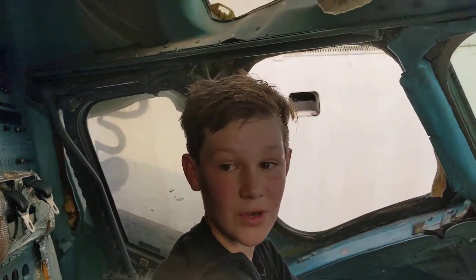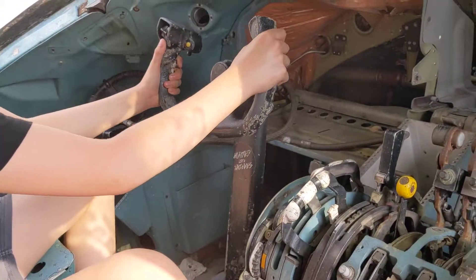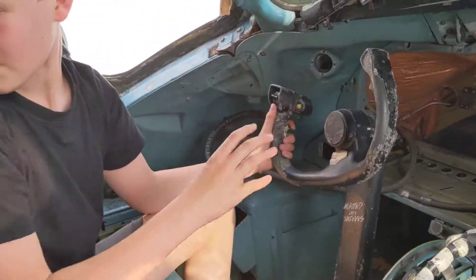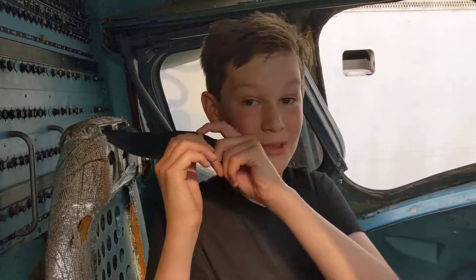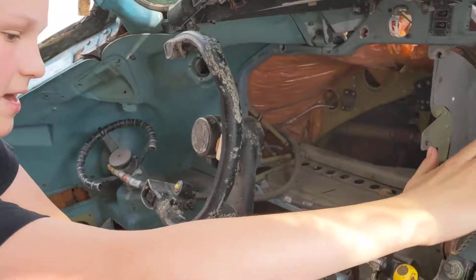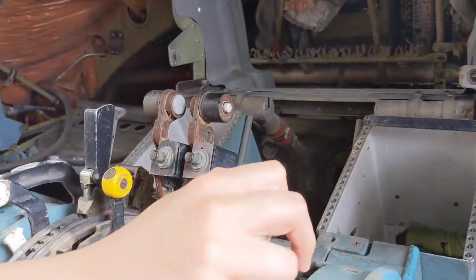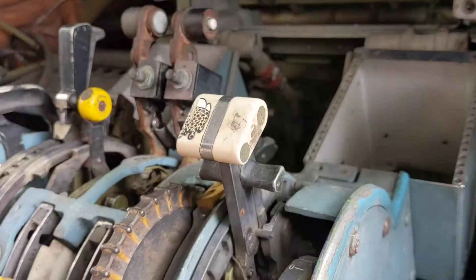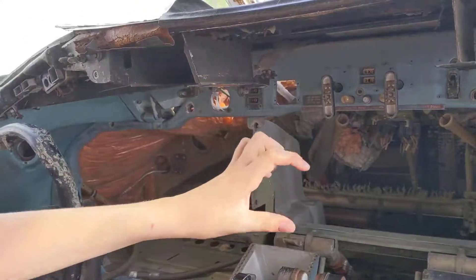Here we have the yoke and you can actually still push it up, down and turn it, which is awesome. We also have a seatbelt which actually still comes out, which is really cool. We have the engines and the flaps which are still there. As you can see, all of the controls up here are gone.